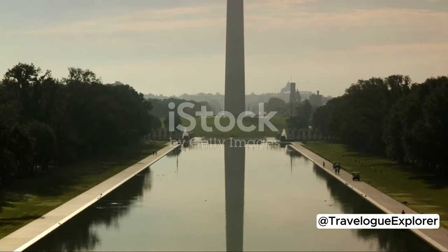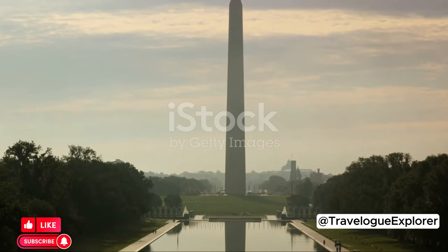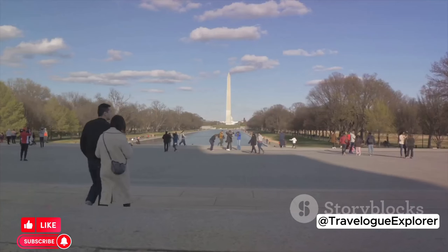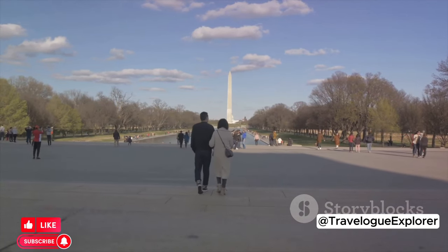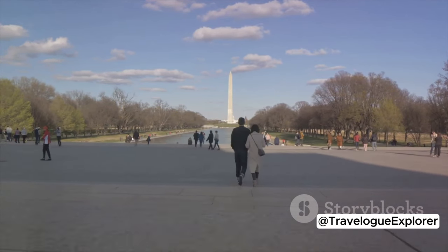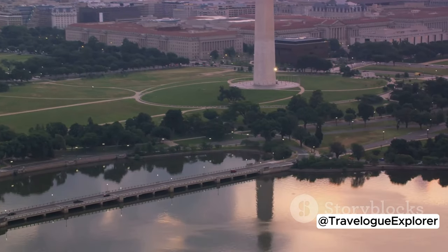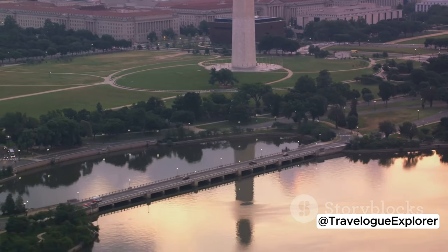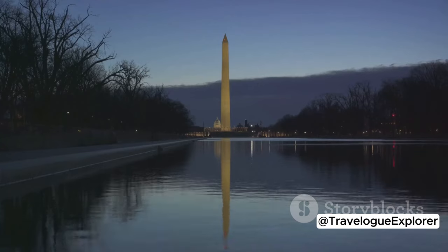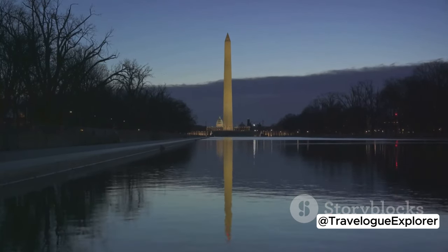Now let's dive into the must-do activities in DC. Begin your DC adventure with an exploration of the National Mall. This iconic stretch of green is not a shopping center, but a national park that houses iconic landmarks like the Washington Monument, the U.S. Capitol, and the Lincoln Memorial. It's the perfect place to soak in the city's rich history and marvel at its grandeur. Early morning or late afternoon visits are recommended to avoid the crowds and catch the monuments in beautiful light.